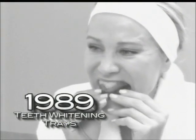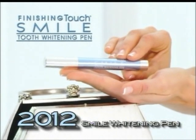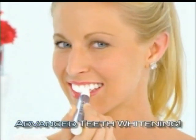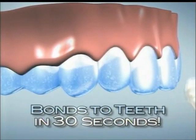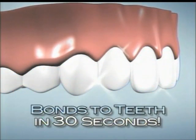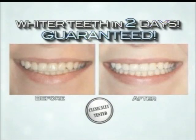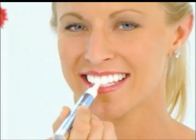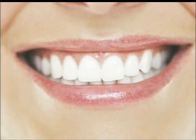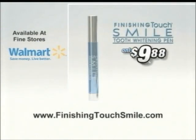First there were tooth whitening trays, then came whitening strips. But now there's the Finishing Touch Smile Whitening Pen — the most advanced way to whiten teeth yet. Just brush it on and you're done, because it applies in 30 seconds, not 30 minutes. We guarantee your teeth will be visibly whiter in just two days and up to eight shades whiter in two weeks. Get your Finishing Touch Smile Pen at Walmart for just $9.88.